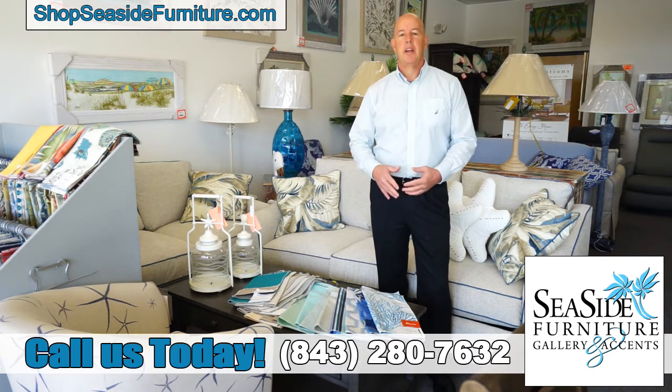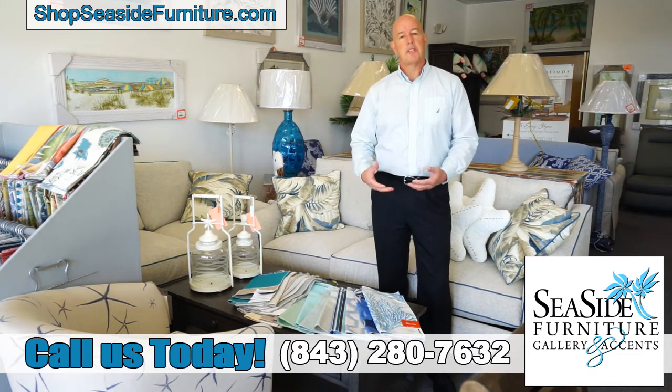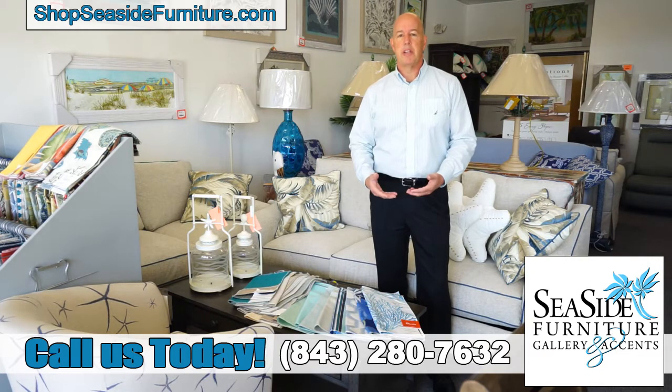What we're looking at here is when you select your sleeper sofa, your sofa, your love seat, your chair, even your bench seat, you're going to select fabric and we want to make sure it's the best fabric for your need.